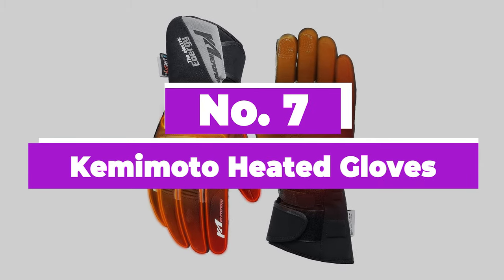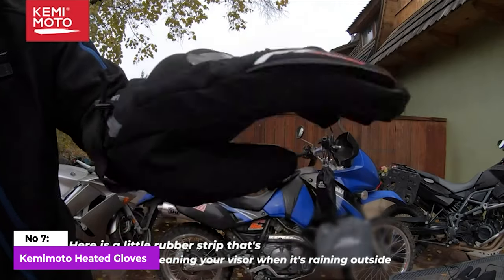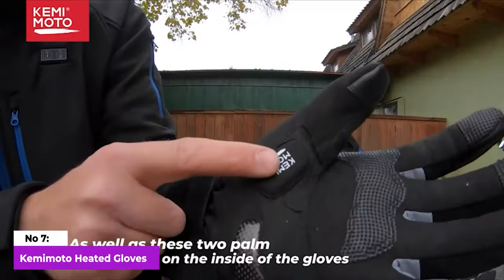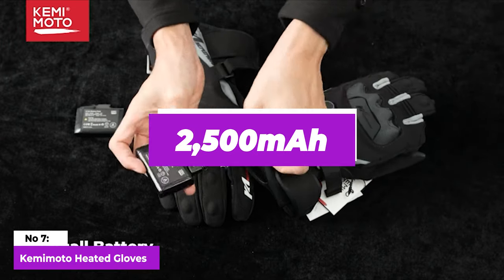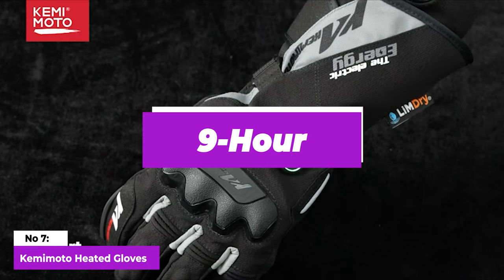Number 7: Kamamoto Heated Gloves. Kamamoto's heated gloves stand out as an excellent choice for motorcycle riders in chilly weather, providing both exceptional warmth and durability. The emphasis on the heated aspect is evident with the inclusion of 2,500 mAh batteries, boasting an impressive nine-hour runtime on the lowest setting.